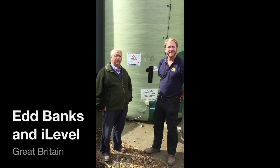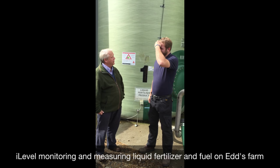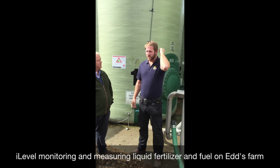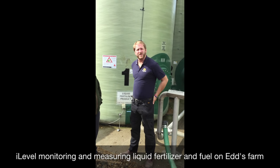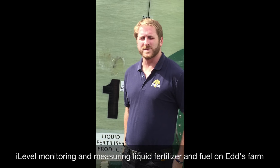I'm with Ed Banks, who's had the iLevel system now for two seasons on the farm. Ed, how have you gone with our iLevel monitoring system? iLevel is installed on our fertiliser and onto our diesel — initially only red diesel, and it's now subsequently on our DERV as well.